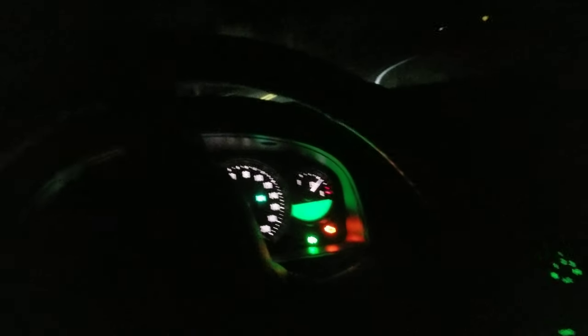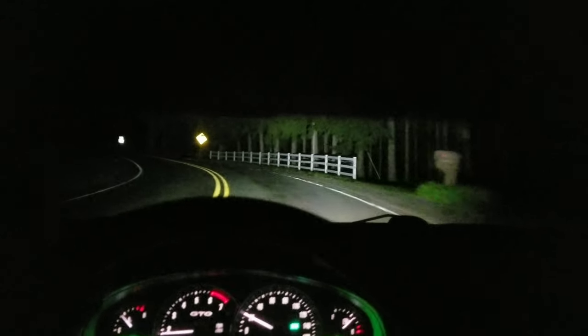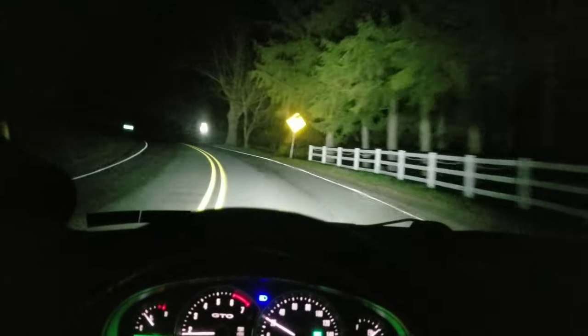So yeah, I recently switched — let me put the window up. It's loud in here. Okay, headlights. Yeah, I recently switched to LED bulbs and I really like them. So, that's low beam, that's high beam.